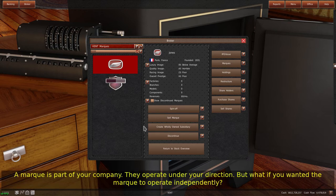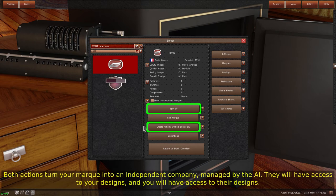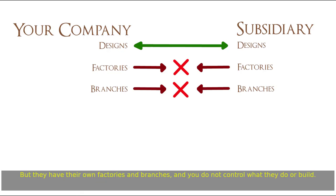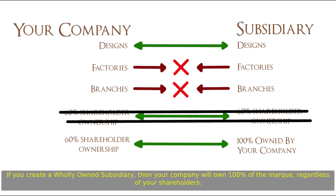A mark is part of your company and operates under your direction. But if you wanted the mark to operate independently, you'll use either the spin-off or create wholly owned subsidiary functions. Both actions turn your mark into an independent company managed by the AI. They will have access to your designs, and you will have access to their designs, but they have their own factories and branches, and you do not control what they do or build. With a spin-off, your shareholders receive an equal value of the mark as they own of your company. If you create a wholly owned subsidiary, your company will own 100% of the mark regardless of your shareholders. If you are not a publicly traded company, the spin-off option is the same as creating a wholly owned subsidiary.